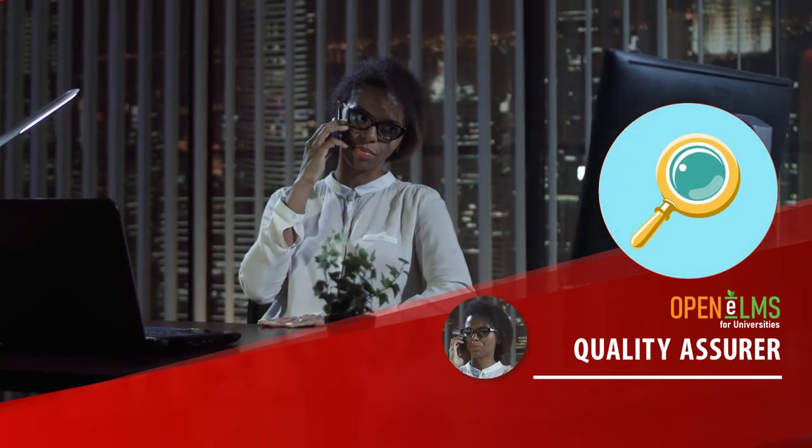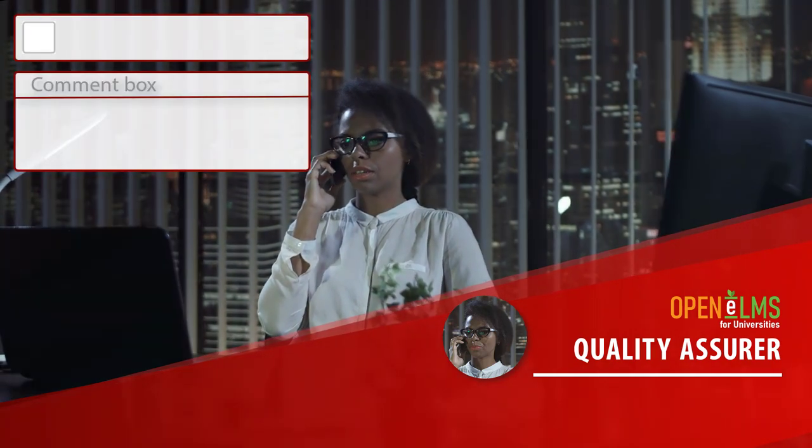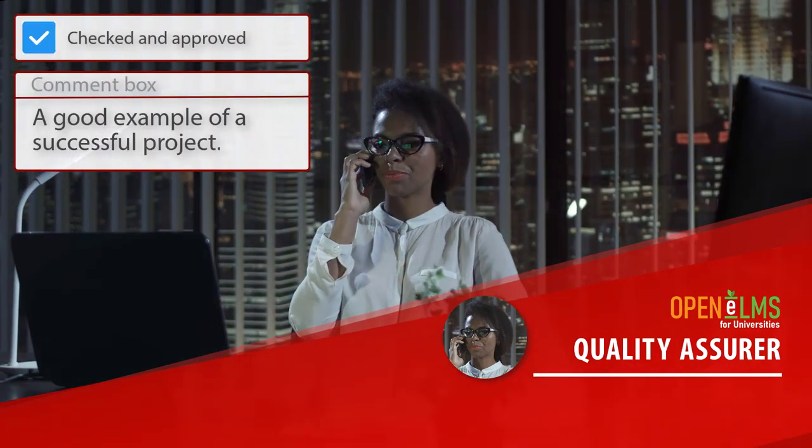The Quality Assurer: lecturers and Quality Assurers can communicate, highlighting areas for improvement which can be monitored to resolution.